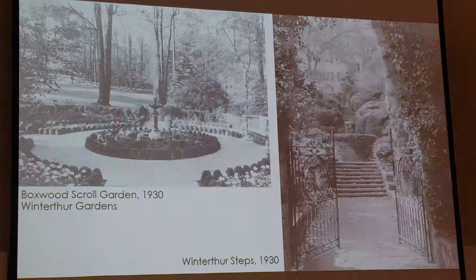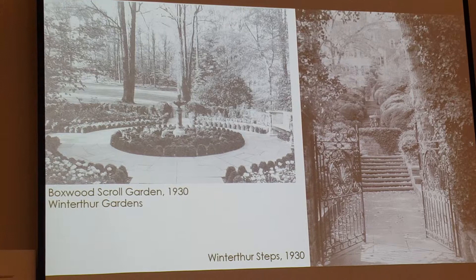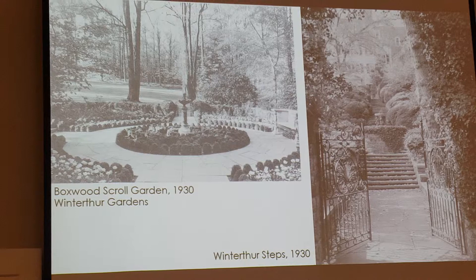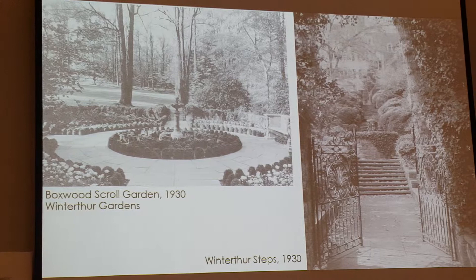In 1926, Henry Francis DuPont inherited Winterthur from his father upon his father's death. From that time until 1955, Marion Coffin was very involved with the planning, design, and layout of the Winterthur grounds. Mr. DuPont made the garden open to the public in 1951, and his vision was always that this would be open as pleasure grounds for everyone — and I think Marion Coffin contributed to that.